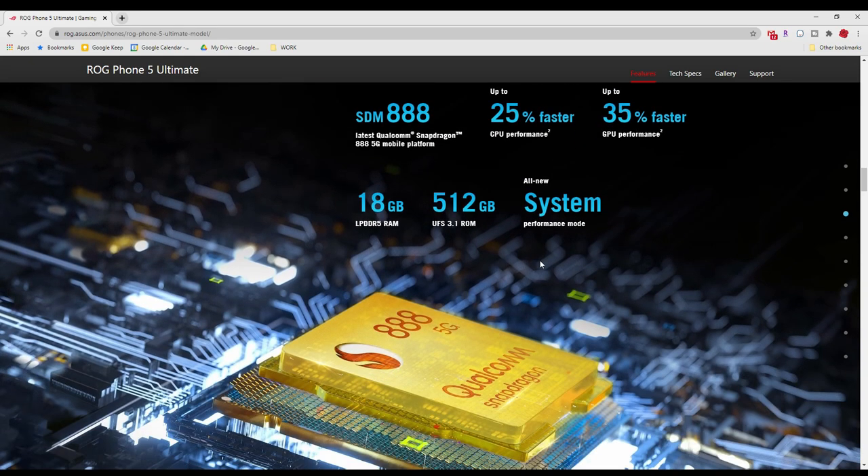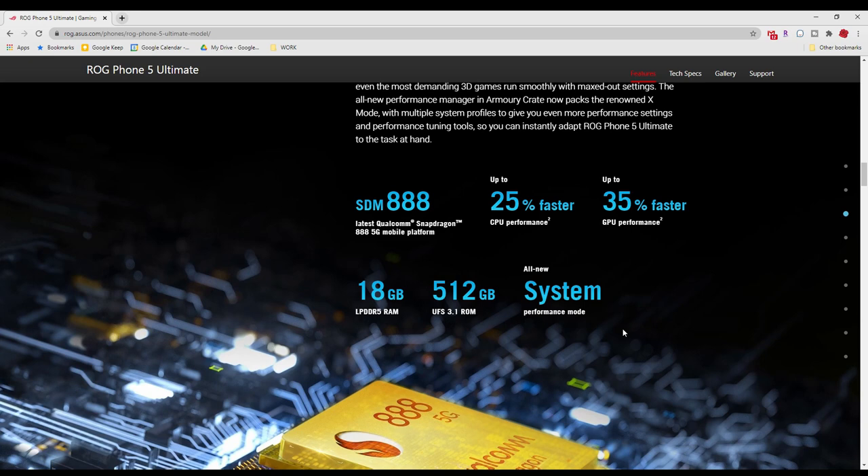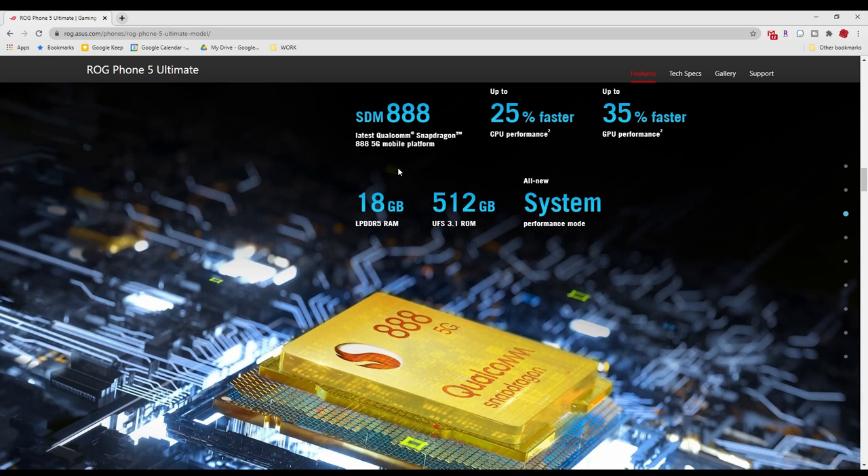With the Snapdragon 888 as I talked about earlier, it's a super fast phone. It has 18GB of RAM — this is more than my ASUS laptop, and I do have an ASUS gaming laptop — so definitely more RAM than you would ever need on a phone. It also has 512GB of storage, which is huge, and you're never going to run out of space on this phone.